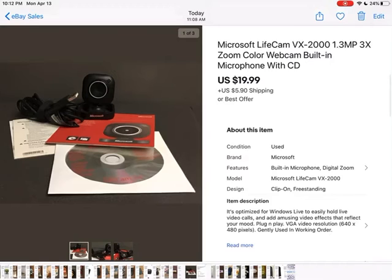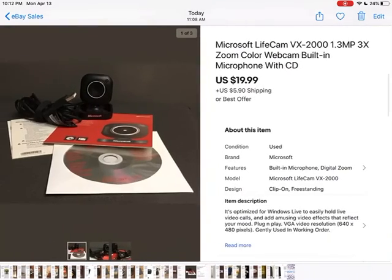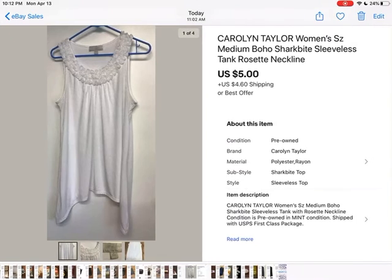I follow a YouTuber — I love him, his name is Harry Tornado. One night I was watching a video of his and he said you've got to sell these webcams, people love webcams right now. So I dug out an old one from a death pile and listed it. It sold within one hour of me listing it. Thank you Harry Tornado! $19.99 plus shipping. I paid 25 cents for it at a clearance rack at the thrift store.